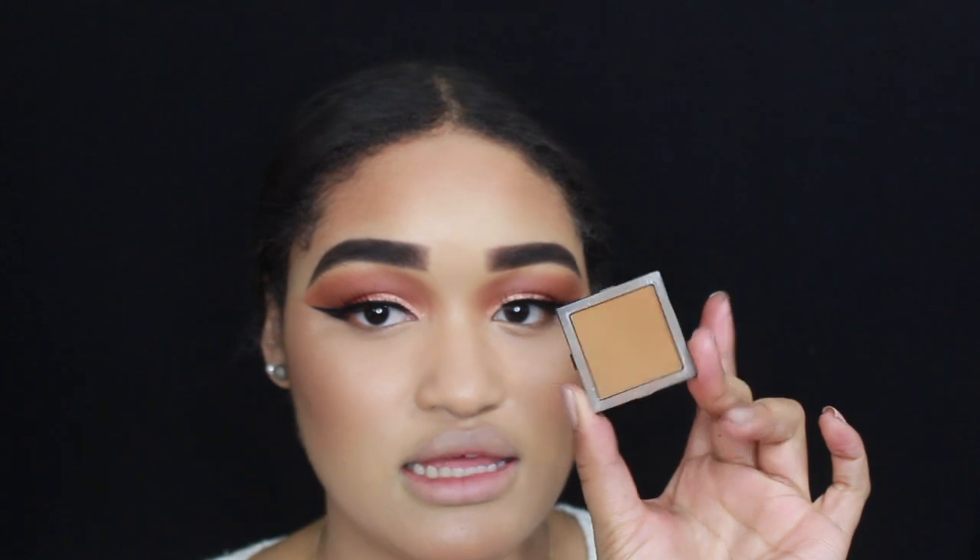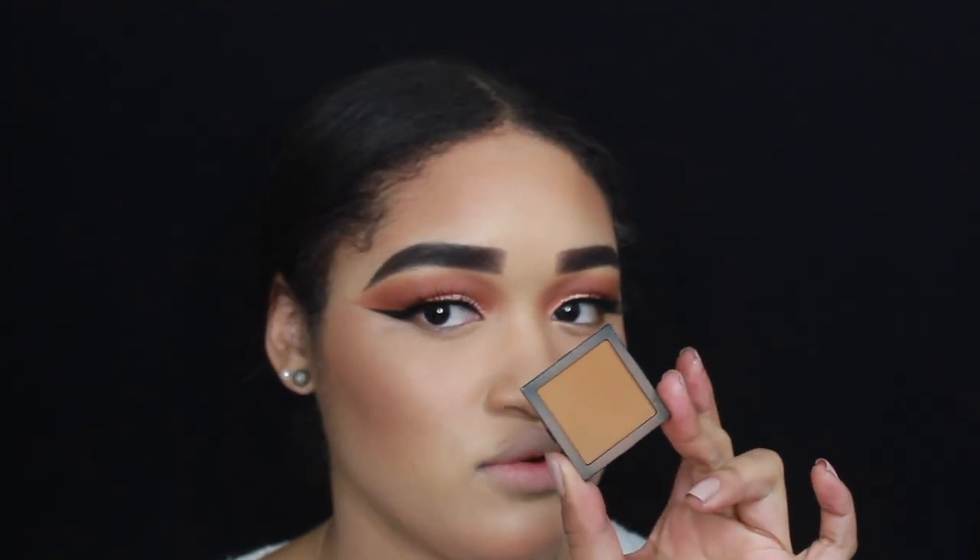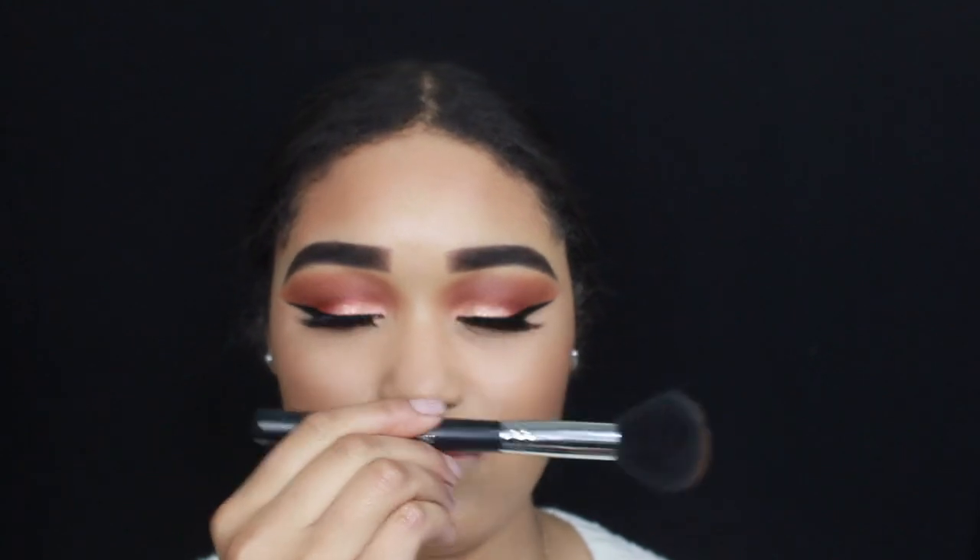I'm going to use this Bobbi Brown eyeshadow — I've used it a couple of times in old videos as a bronzer because I love the warmth from it. The color is called Camel. The brush I'm using is another Morphe brush in the number M556.